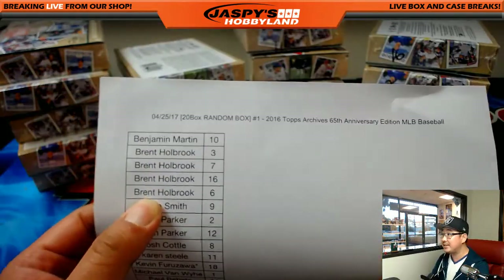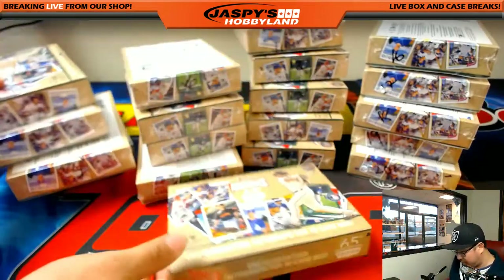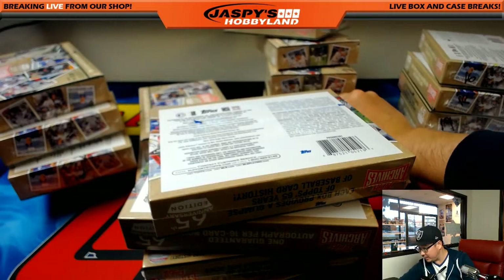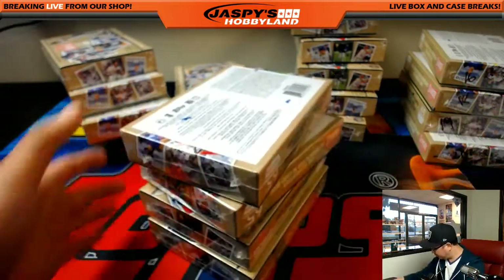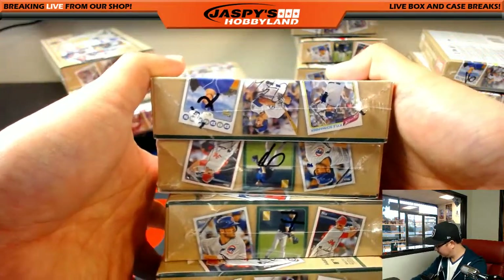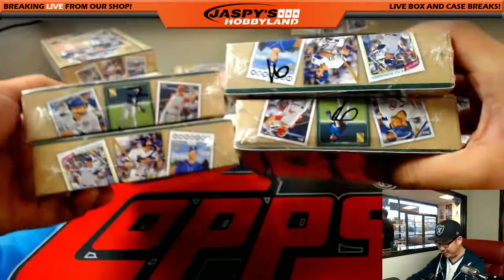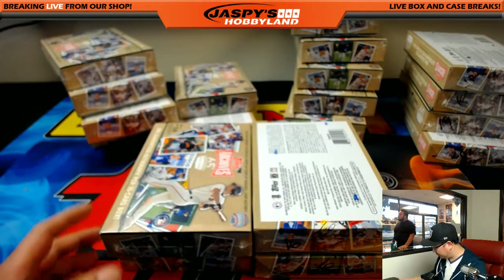Brent, you have box 3, 7, 16, and 6. And 17, which is up here. Let me scoot these back a little and make myself some room. So three, seven — there's three and seven. 16 and six. There it is, Brent. Three, seven, 16, and six. Let's see what Brent gets.